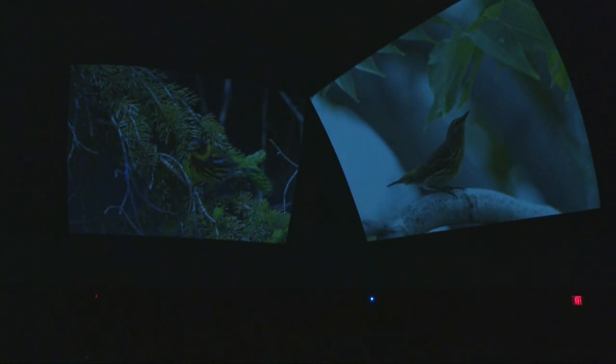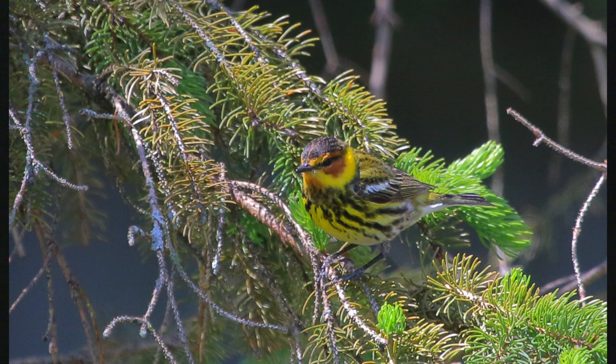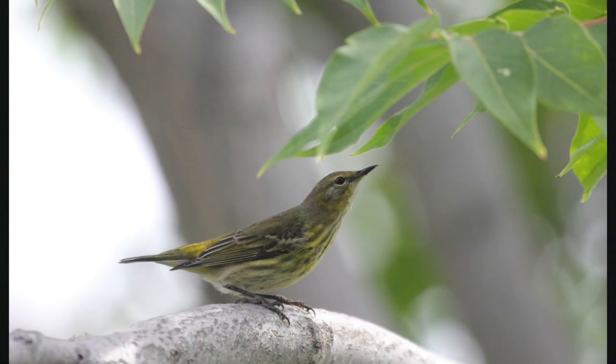This is a Cape May warbler. It's got rusty eye patches and a golden necklace around its neck with strong streaks. These guys really like blue spruce trees — we used to get a lot of them in our backyard until our blue spruce had to be removed due to infection. Unfortunately we don't see them in our yard as much as I used to. They're one of my favorite warblers just because of that interesting mix of colors — not just yellow and black, but rusty red mixed in too. Here's what they look like in the fall.